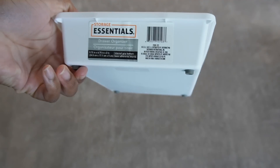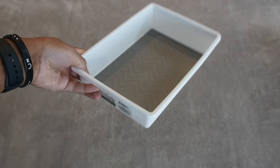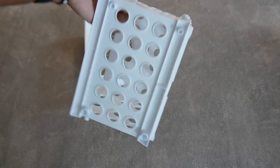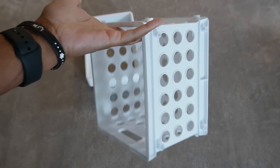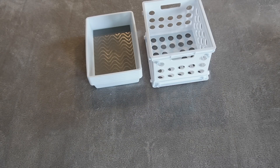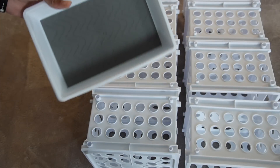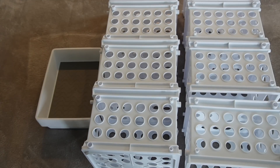Now we are on to Dollar Tree, and this is real easy because I just have two different things - just a lot of those two things. Right here is like a little drawer organizer and I have five of these. I can't believe it's only a dollar and 25 cents, and it's real sturdy too. Then I have these stackable containers - eight of these! So that's the five drawer organizers and eight stackable containers from Dollar Tree.